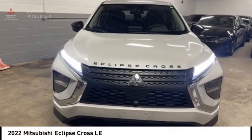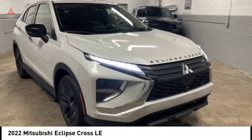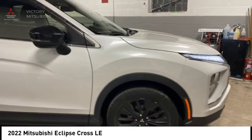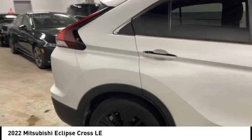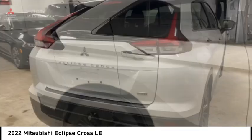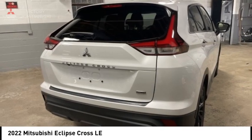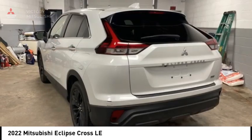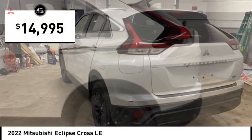Make a great choice today with the 2022 Eclipse Cross. The Mitsubishi Eclipse Cross is a good-looking crossover with bold styling. An 8-inch infotainment screen offers the latest in technology and supports both Apple CarPlay and Android Auto, and is priced below $15,000.